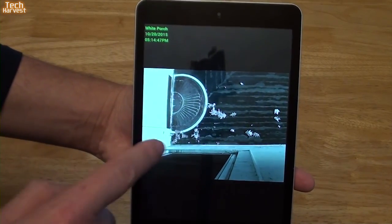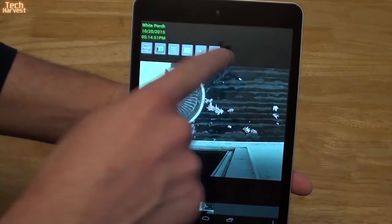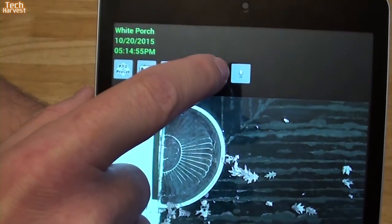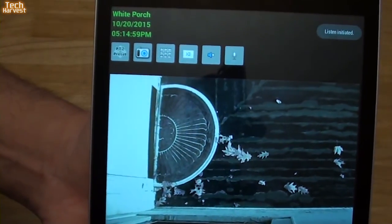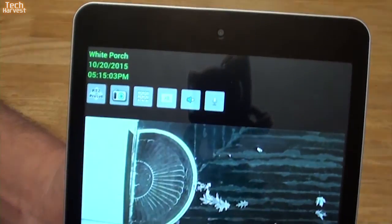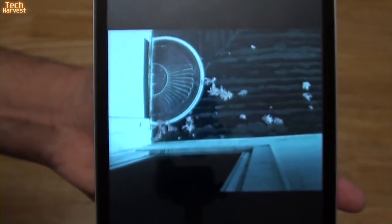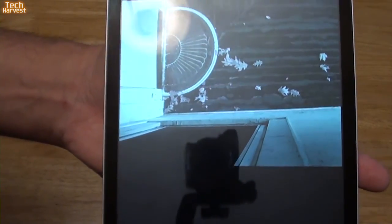If you want, you can actually interact with the camera itself. If I tap on here, you have a couple of little buttons up top — one of which is the speaker. If you click on this, you initiate the speaker, and as you can see up here it says 'Listen Initiated.' Now I don't know if you can hear that — not a lot going on out there right now — but there is a feed, I can hear the feed coming from the speakers in the back here.